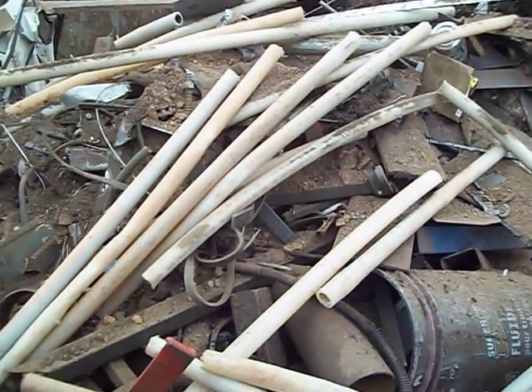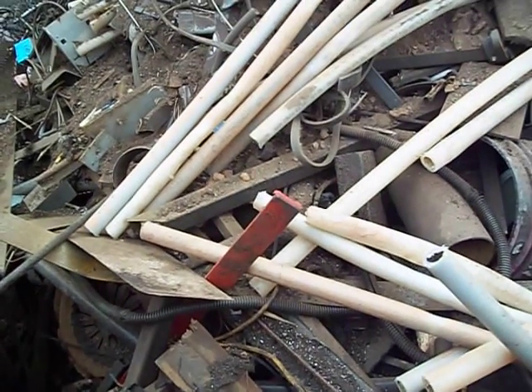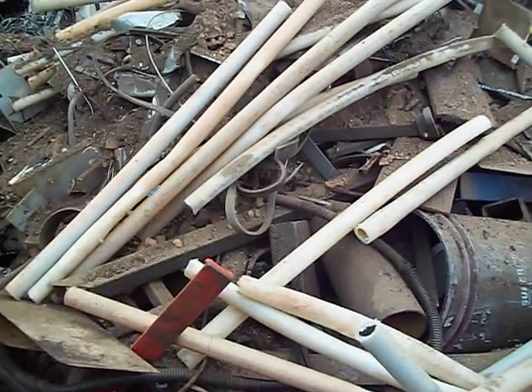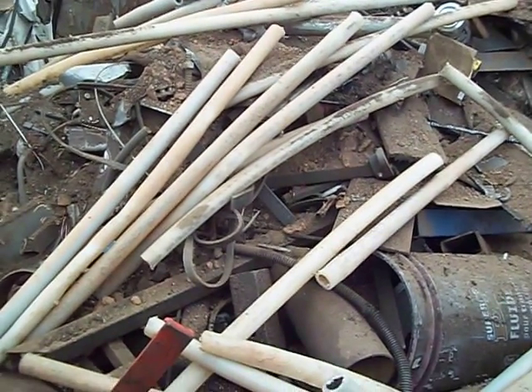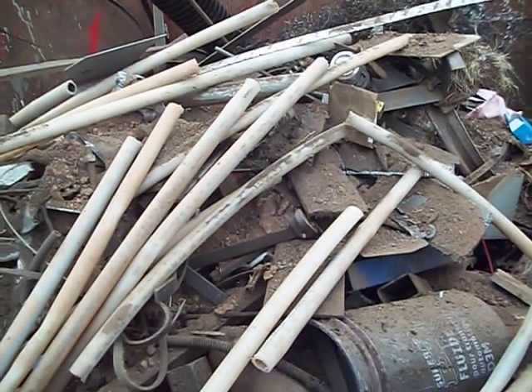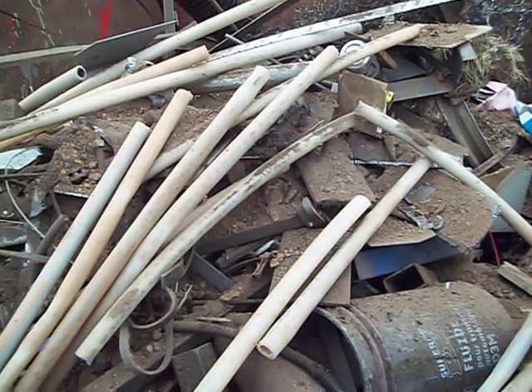I don't take any precious metals or anything, because this bin goes to a salvage yard. But any little pieces of metal, square tubing and stuff, I usually take all that — I take what I need for my projects.